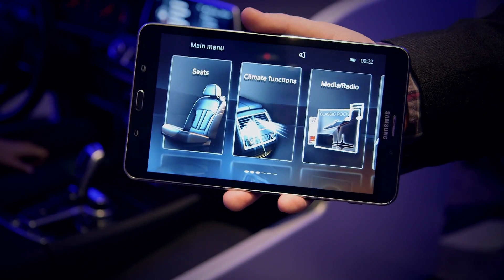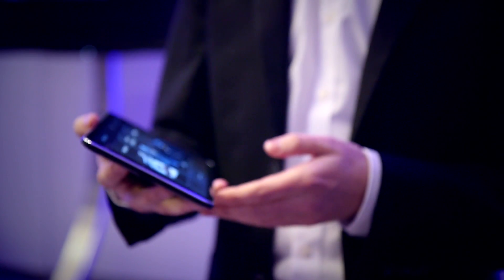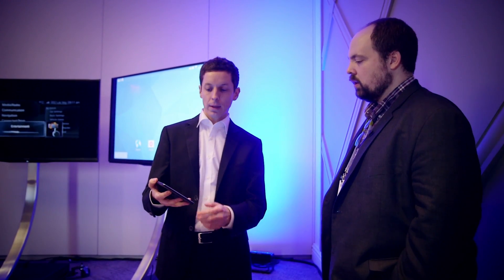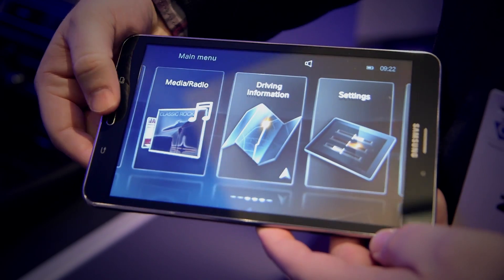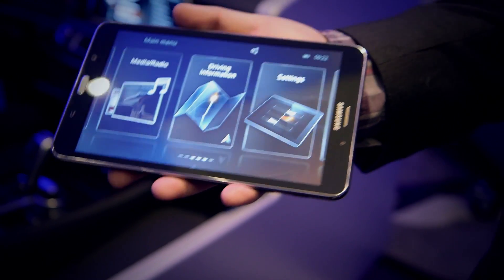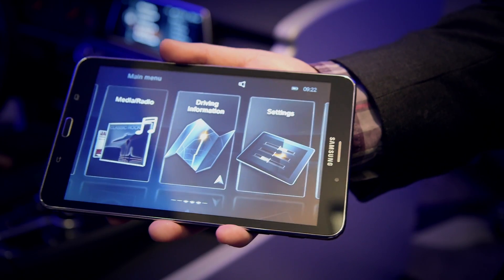This is a tablet designed in cooperation with Samsung that is custom. It looks like a standard Android tablet, but it's not. If you press the home button, it goes to this BMW screen, and that's because it's designed to stay put, to dock in the back.